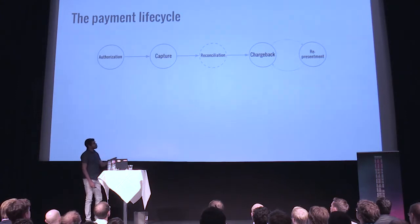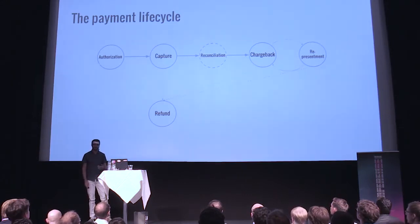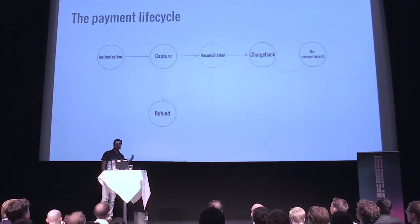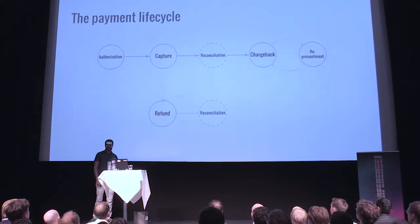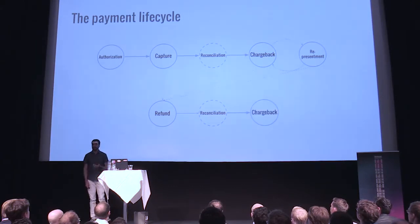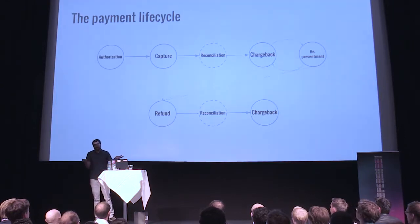At any point in this time, you can have a refund. When we decide we need to return money to the customer, we issue a refund. That also has a reconciliation to guarantee that the refund was actually sent. You can even have a chargeback on a refund — someone can say they don't want the money back, or it could be for other reasons like the account was closed or the person died. It has happened.